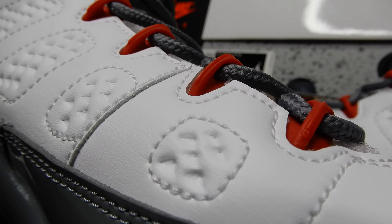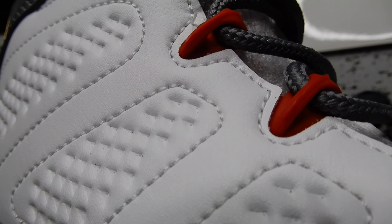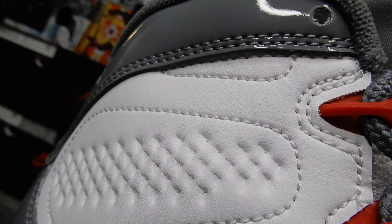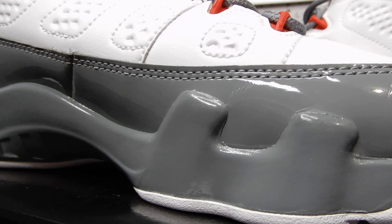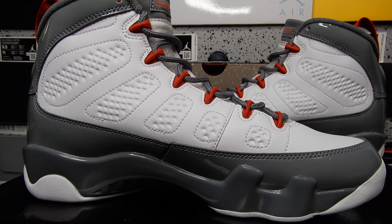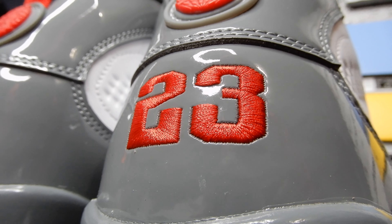I really didn't expect the leather quality on these to be this good. I don't want to make a bigger deal out of it than I should, but I just feel like they normally go cheap on the leather on Jordan 9s. This was pretty surprising. That FireRed on Cool Gray is looking nice.